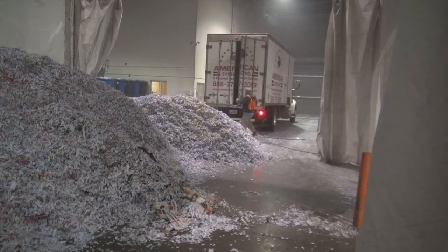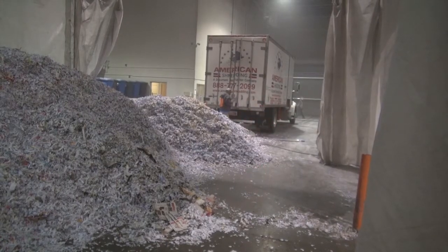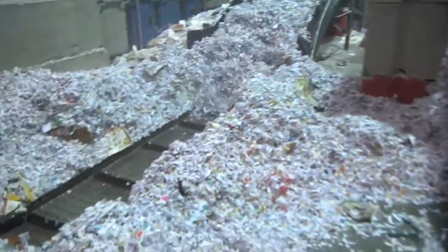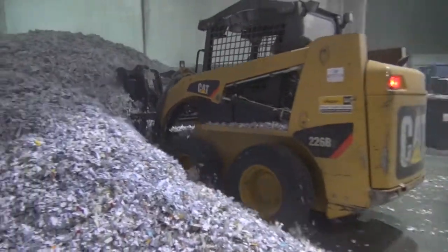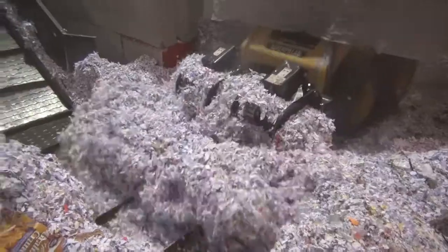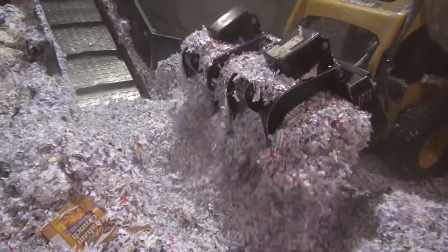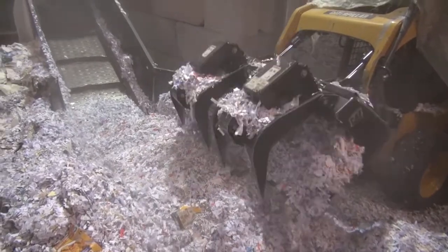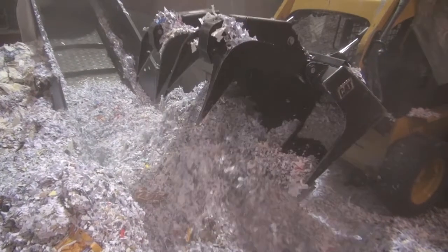The driver tips the paper inside the tented area and empties a load of shredded paper from all the locations the truck visited today. A cat mixes and mixes the paper and pushes it towards a series of conveyors and crosscut shredders.